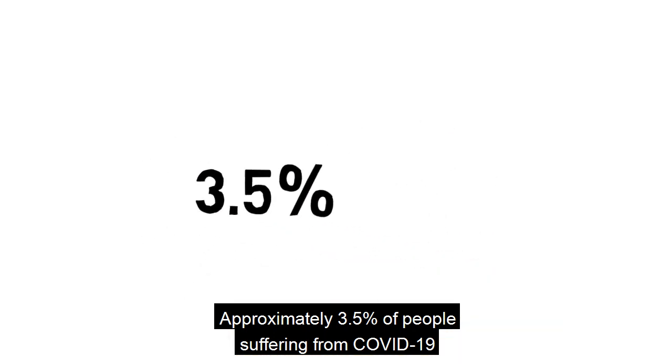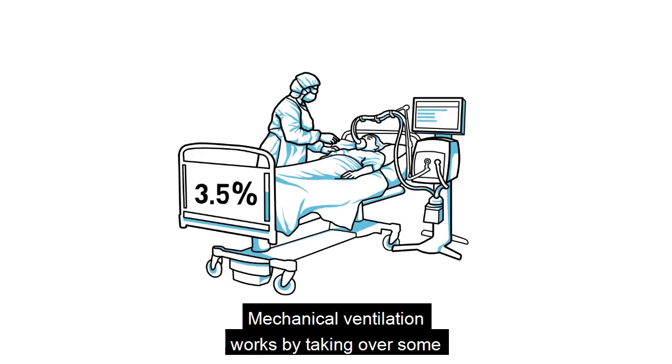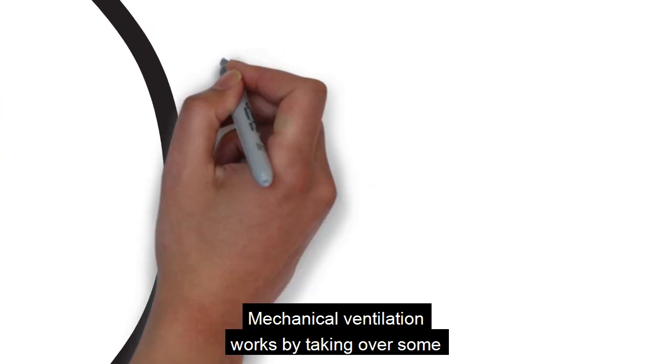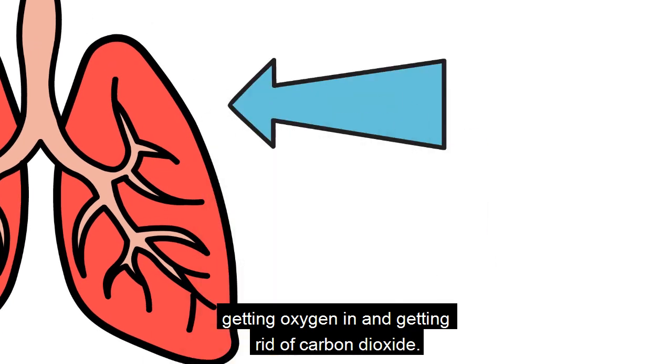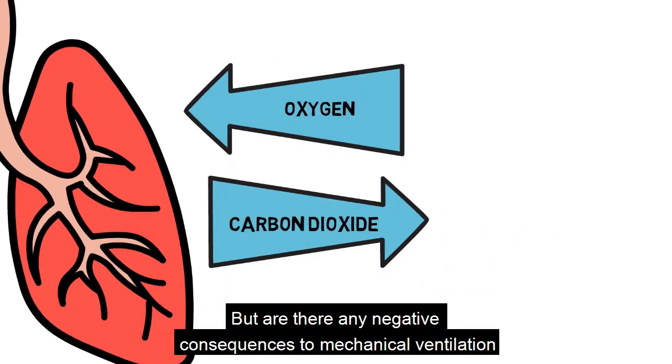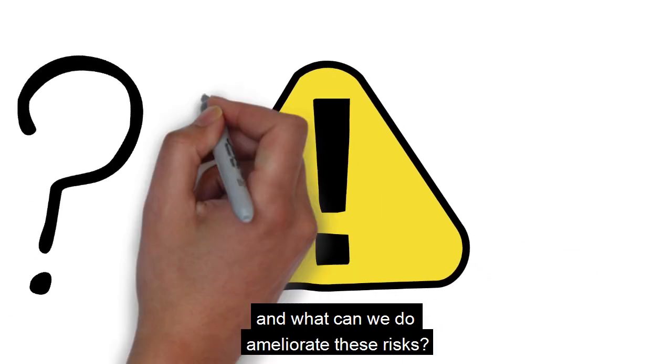Approximately 3.5% of people suffering from COVID-19 will need support from a mechanical ventilator. Mechanical ventilation works by taking over some or all of the work of our lungs, getting oxygen in and getting rid of carbon dioxide. But are there any negative consequences to mechanical ventilation, and what can we do to ameliorate these risks?